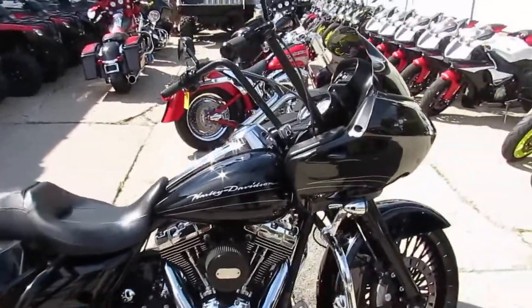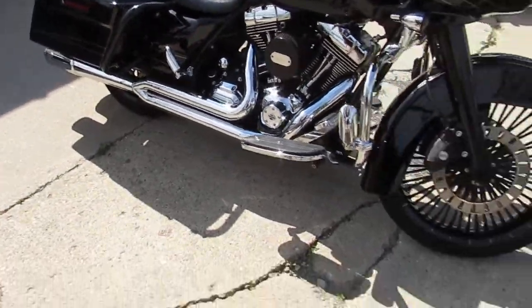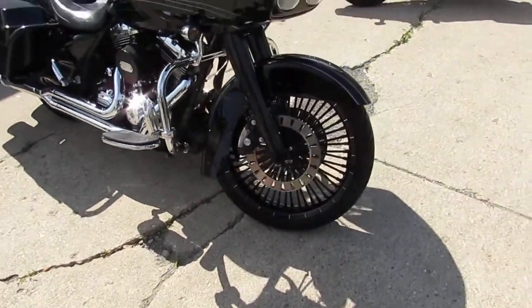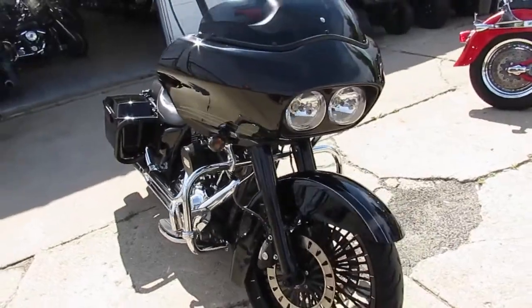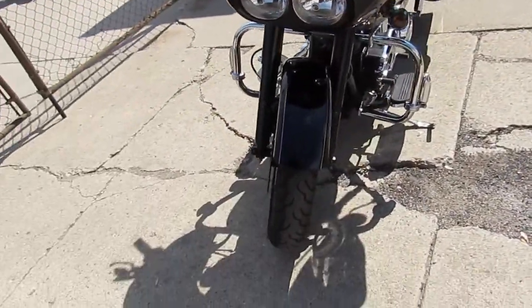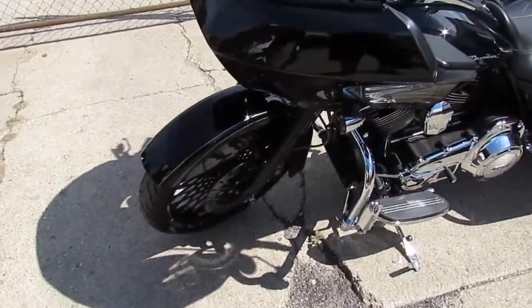This is a nice one, guys. It's got the 21-inch fat spoked front wheel with the matching rotors and the rear wheel, which is nice. The paint job comes in Harley Davidson Vivid Black — turns heads. Vance and Hines 2-into-1 exhaust makes this 103 sound great.